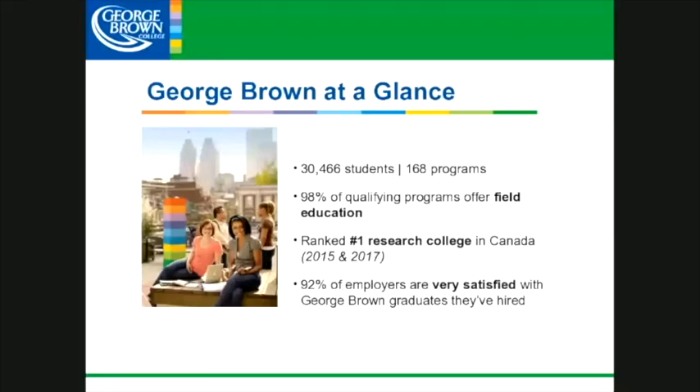George Brown College is the only one of the GTA colleges that has all of our campuses downtown. We have almost 170 programs that support our 30,000 students here at the college. One of the great things about college is field placement opportunities and field education — getting out and actually having the opportunity to work in industry while you're still doing your study. And almost 100% of our programs have a field placement opportunity for you.